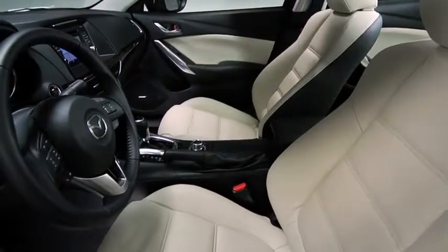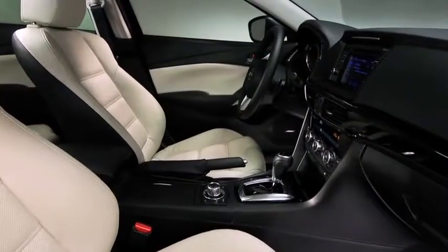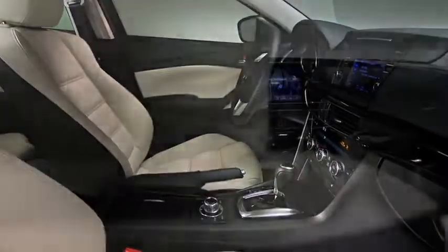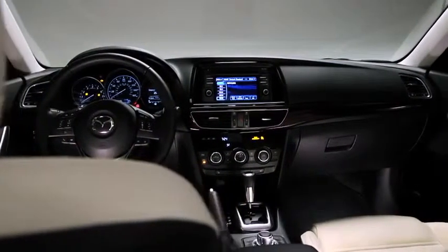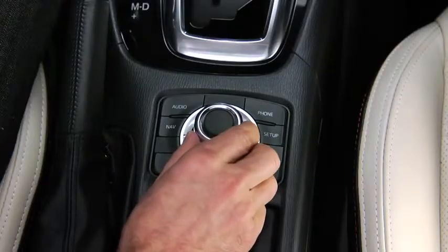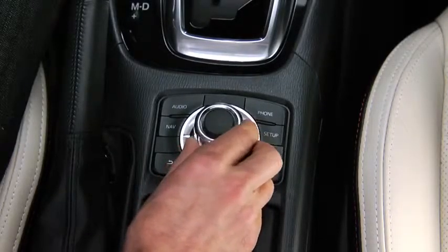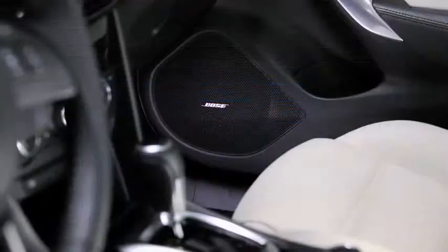Inside, the Mazda 6 is just as impressive. The interior is comfortable, sporty, and refined. Sit down and start the engine, and you'll notice an array of intelligent and intuitive features at your fingertips — innovations like an advanced infotainment system operated by a new commander switch on the center console, and high-end features such as a Bose surround sound system with 11 speakers.